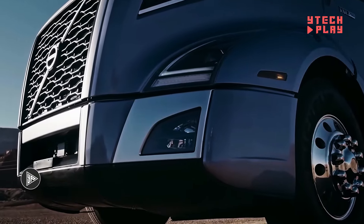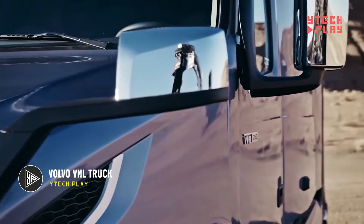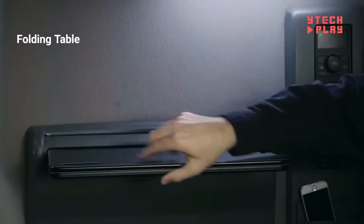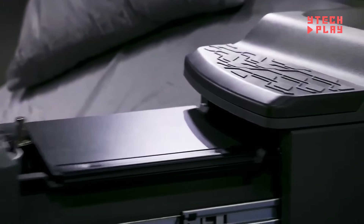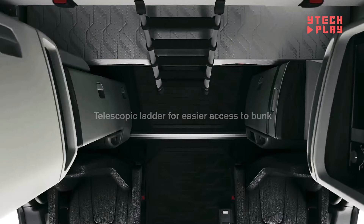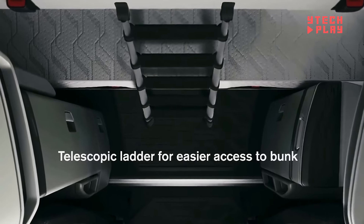The Volvo V&L truck is a true technical marvel, designed to revolutionize the trucking industry. It focuses on making life easier for drivers by enhancing safety, efficiency, and comfort, all while looking sharp. With its sleek, curved windshield and angular design, this truck doesn't just look aggressive — it's built for better aerodynamics, cutting wind resistance and improving fuel efficiency.